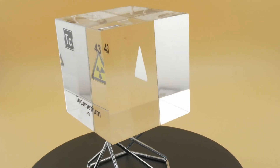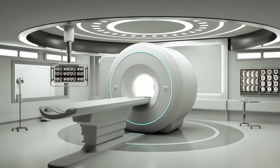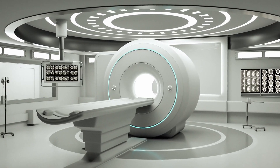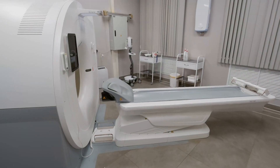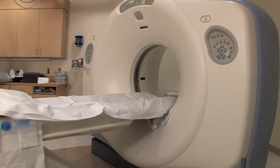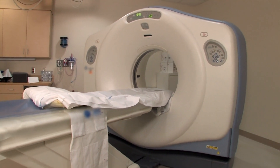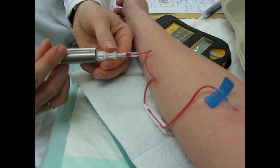Now earlier we touched on the medical applications of technetium, and it is here where technetium really shines. Over 30 million diagnostic procedures every year rely on technetium-99m. It's used to detect bone cancer, heart disease, and other conditions. A patient comes in with a mysterious pain, and instead of invasive surgery or a lengthy test, a small amount of technetium-99m is injected into the bloodstream.